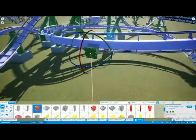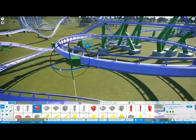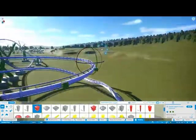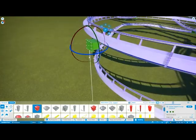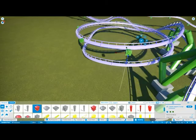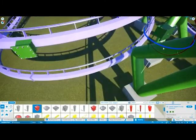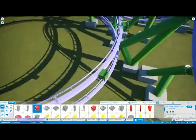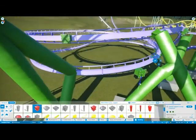I hope you guys really turn out for these videos because they're rather time-consuming to make. Planet Coaster is a game that requires a lot of commitment and time.